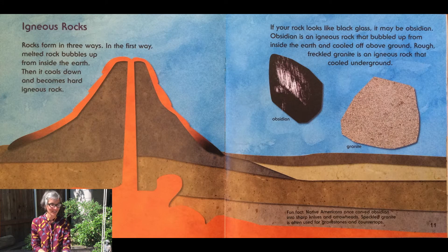Diamonds are so strong that they can even cut through steel. Now let's talk about igneous rocks — can you say that word? Igneous rocks. Rocks form in three ways. In the first way, melted rock bubbles up from inside the earth, then it cools down and becomes hard igneous rock. If your rock looks like black glass, it may be obsidian. Obsidian is an igneous rock that bubbled up from inside the earth and cooled off above ground. Rough, freckled granite is an igneous rock that cooled underground. Did you know that a long time ago, the Native people that first lived here in the United States used obsidian and carved it into sharp knives and arrowheads?